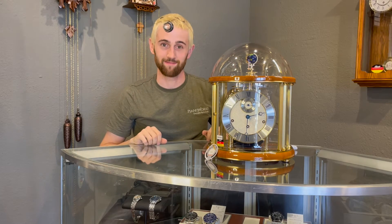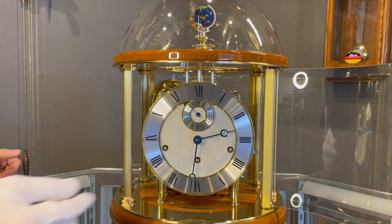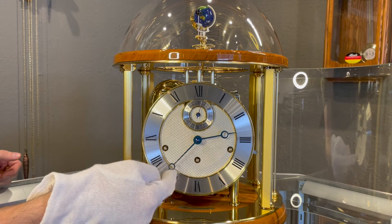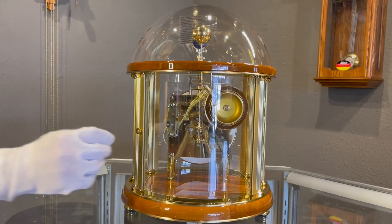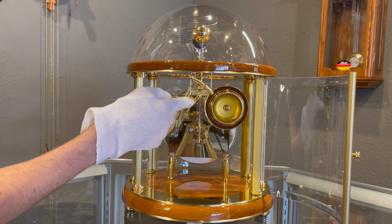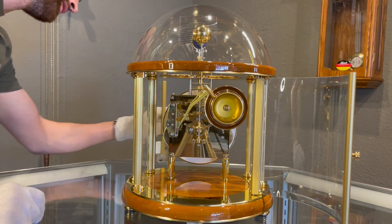The main thing you see first on this timepiece is of course the clock face — we have the blue hands as well as a seconds hand. This clock has the Westminster chimes, so every quarter hour you hear the chimes. This back door also opens up so you can access the chimes back here. You can see there are four brass bells and corresponding hammers which will go off every quarter hour.